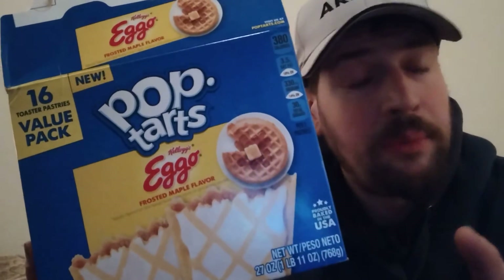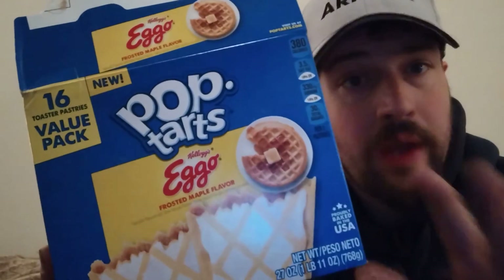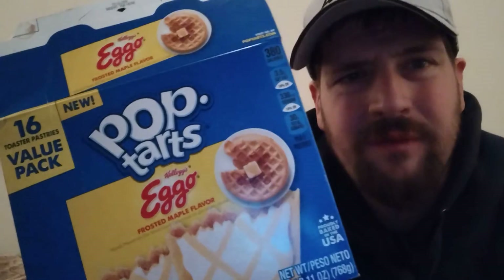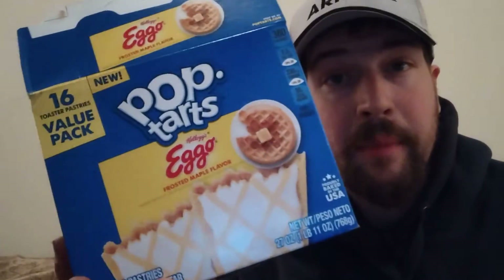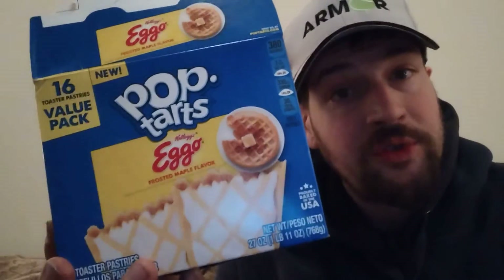If you enjoy maple syrup, if you enjoy Eggos, this you will fall in love with. So delicious. Smells absolutely amazing. Highly recommend. Walmart Supercenter.